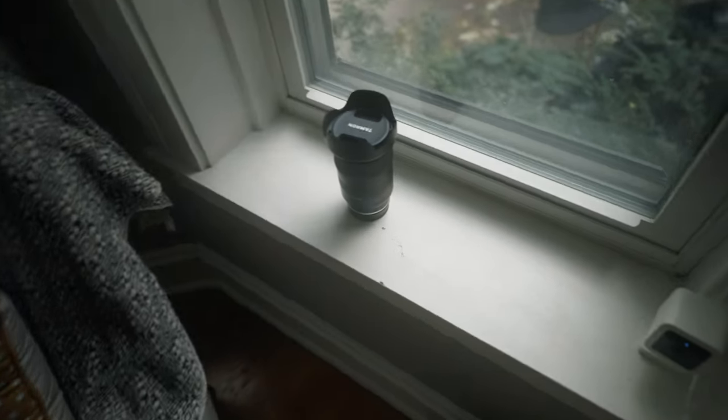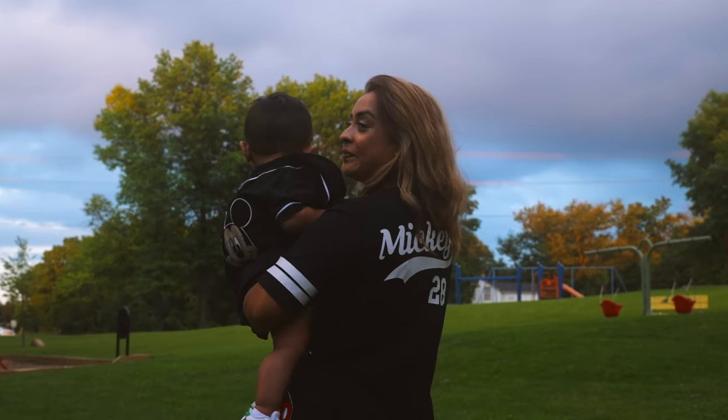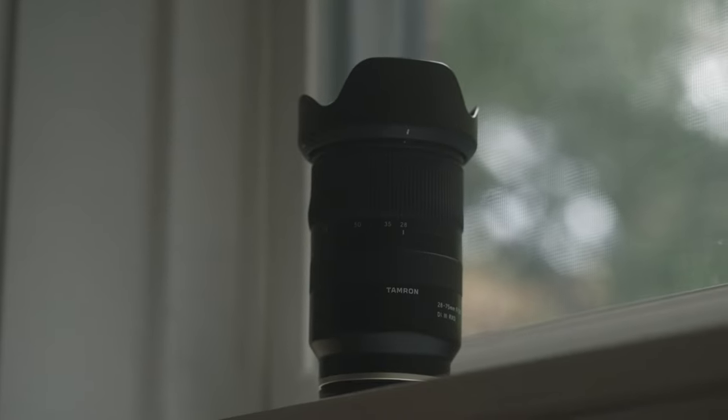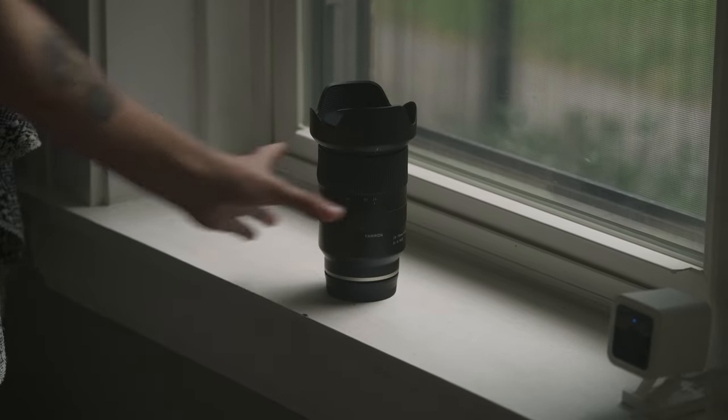Second up is the Tamron 28-75 f2.8, which I still own. It is a great mid-range zoom lens that will knock your socks off. I will overlay some footage I captured for an event I recently shot solely with the 28-75 f2.8. I have another event coming up that I will be using this lens on. It has a focus ring and a zoom ring similar to the 17-28. I use this lens for every video project I've worked on in the past year, except these YouTube videos. I can see why most people love the 24-70 zoom range. Although this isn't as wide as 24mm, it is longer than 70mm,